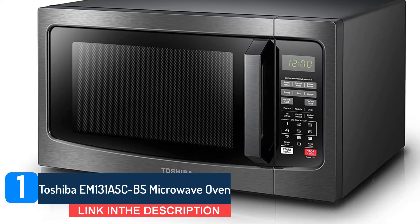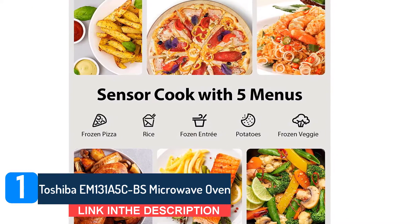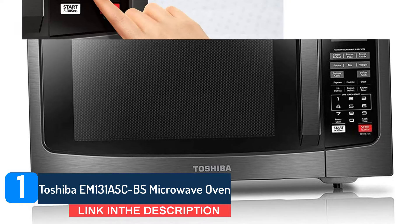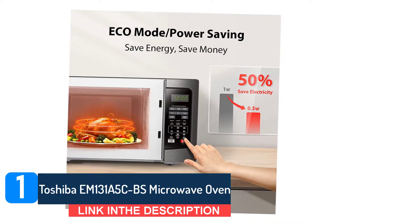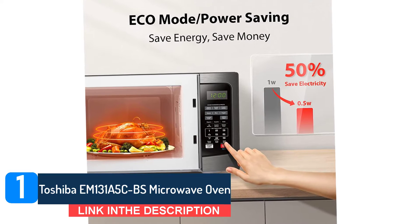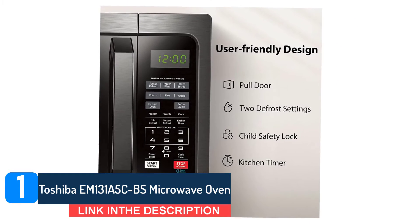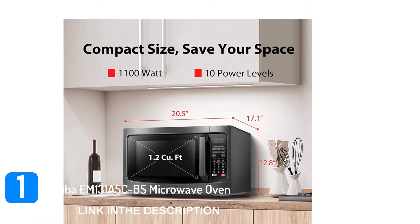The soften-melt preset for chocolate, butter, and cheese runs on a lower power setting to prevent it from burning or getting too hot. We love the handlebar instead of the push button to open the door, which is more ergonomic. It features a mute button — hold the 8 down for 5 seconds to turn off beeps and alerts when the cooking time ends. A smart sensor feature takes the guesswork out of reheating food; it measures the humidity in the food and adjusts the time and power level automatically. It is available in stylish stainless steel or black stainless steel finish.